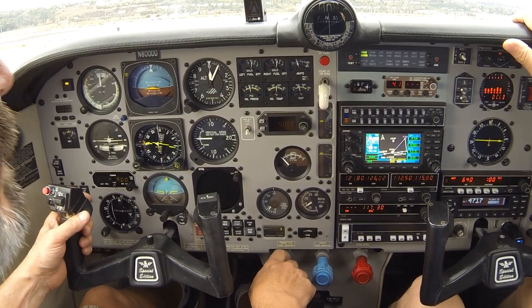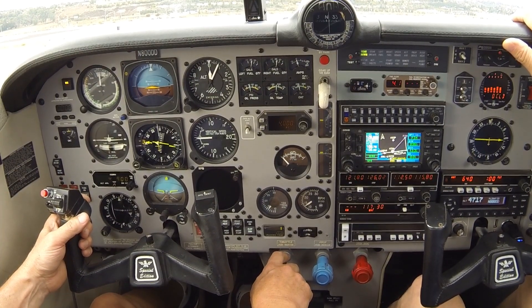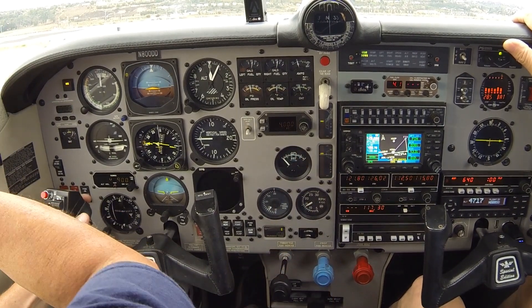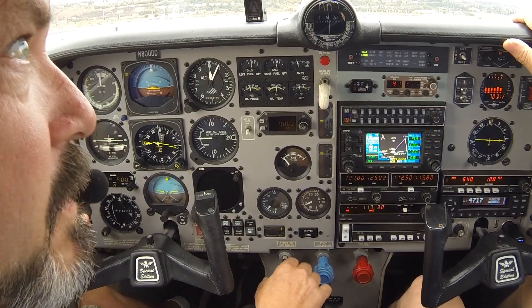Camarillo Tower, Mooney 800 Del Del holding short runway 26 for IFR release. Mooney 800 Delta Delta, runway 26, clear for takeoff. Clear for takeoff, Zero Del Del.